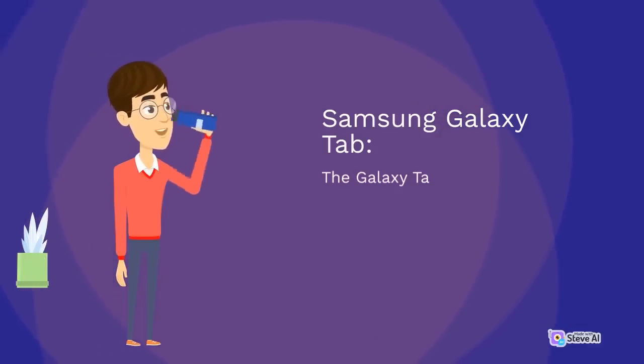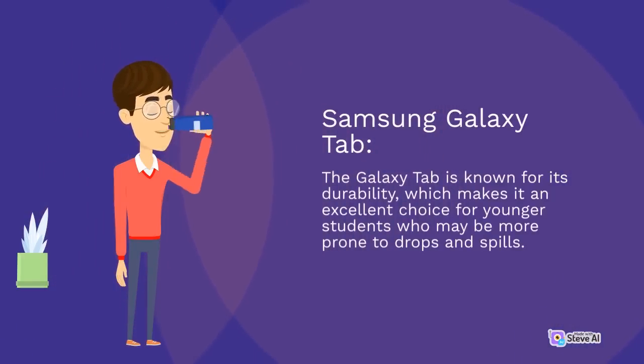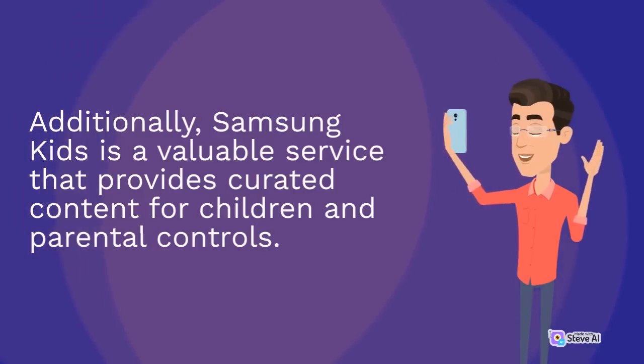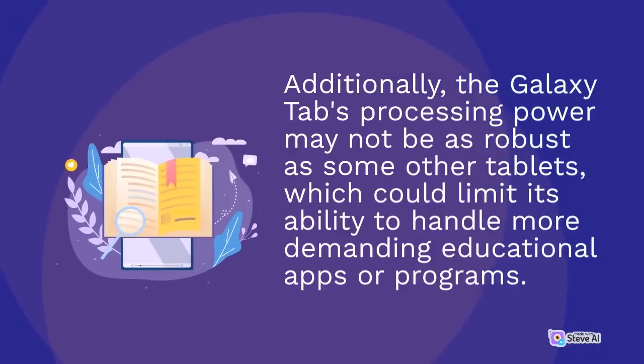The Samsung Galaxy Tab is known for its durability, which makes it an excellent choice for younger students who may be more prone to drops and spills. Additionally, Samsung Kids is a valuable service that provides curated content for children and parental controls. However, the Galaxy Tab has a smaller selection of educational apps than some of its competitors, which could be a drawback for schools looking for a device with a wide range of educational tools. Additionally, the Galaxy Tab's processing power may not be as robust as some other tablets, which could limit its ability to handle more demanding educational apps or programs.